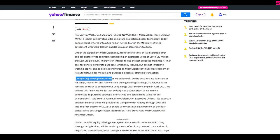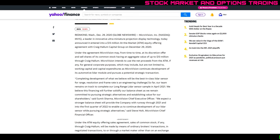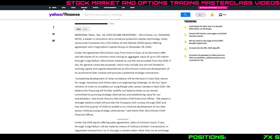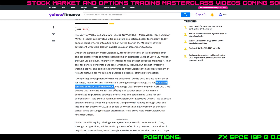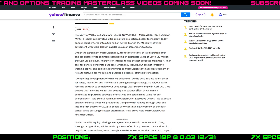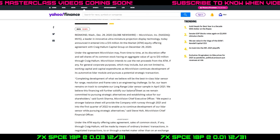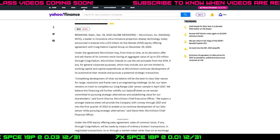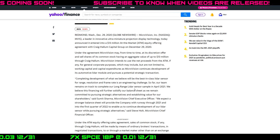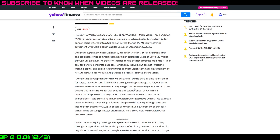The article also says MicroVision is completing development of what they believe will be best-in-class lidar sensor for range, resolution, and frame rate — directly competing with Luminar Technologies or LAZR. Their team remains on track to complete their long-range lidar sensor sample in April of next year. So Luminar Technologies and MicroVision are battling it out for the lidar space, particularly in the vehicle market — and not just EVs, since Volvo has also entered into an agreement to use similar technology.